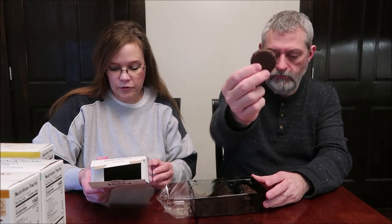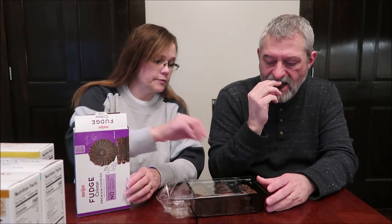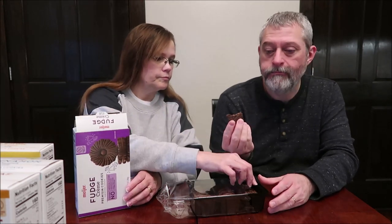Zero trans fat per serving. This is a 10.2 ounce box. That's a big cookie — it's thicker than an Oreo. There is some bitterness there.